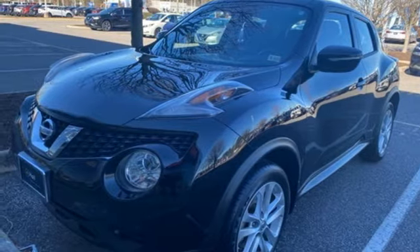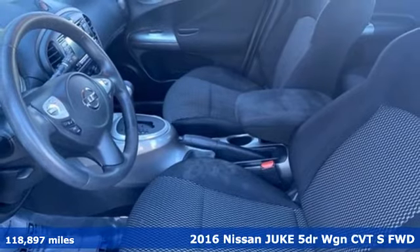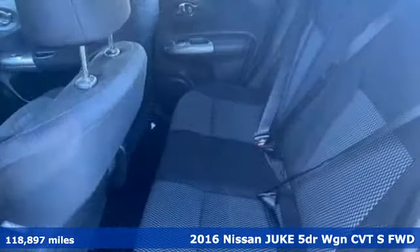It's a 2016 Nissan Juke. The predatory design and crossover capabilities will have you on the prowl for places to show off.